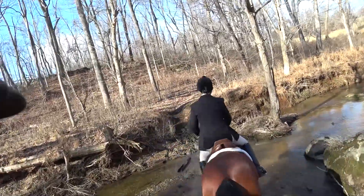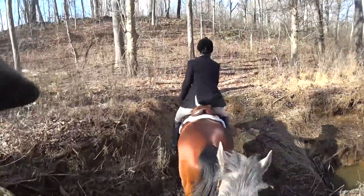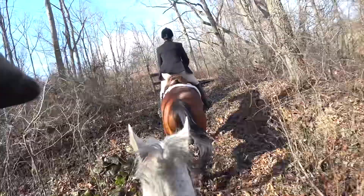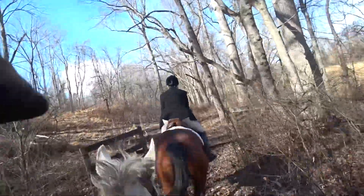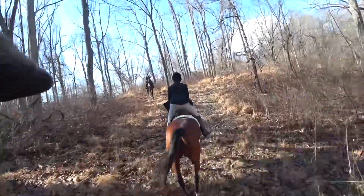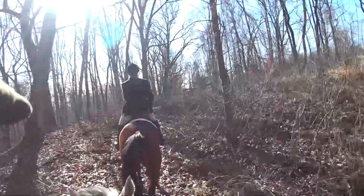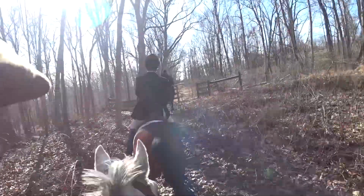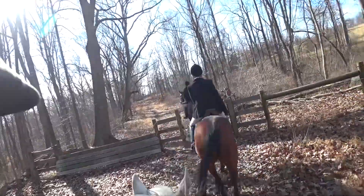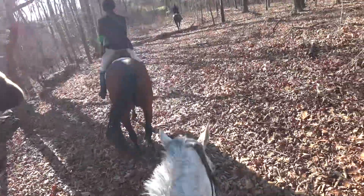I'm becoming a better rider and my horses are becoming really good at this. Another little jump — every little jump actually counts in terms of the experience for the horse. Another gate, and these are important to get the horse to understand not to rush through.